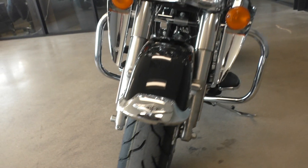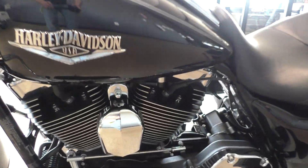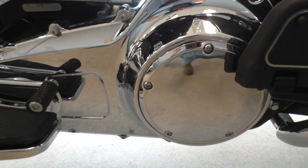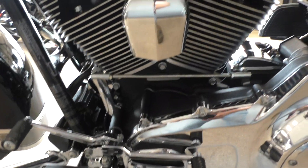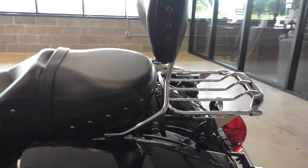There are also some real light chips right there on the front fender. We put on a brand new front tire. It's got the heel toe shifter and the quick detach passenger backrest with the luggage rack, and it's got four point docking hardware.